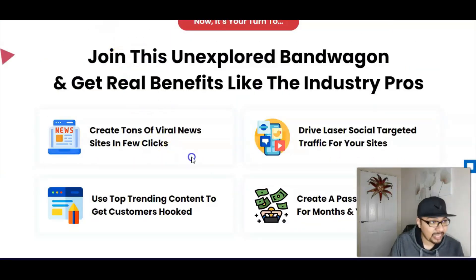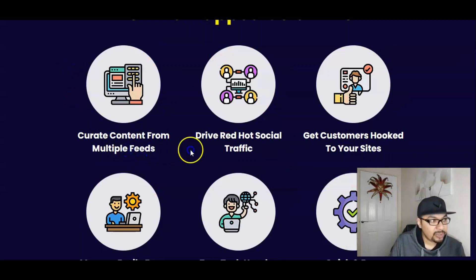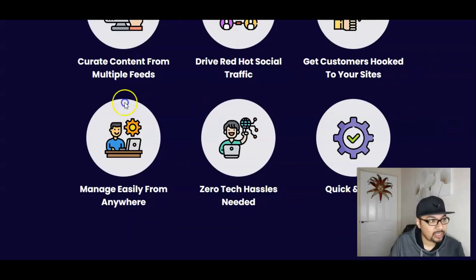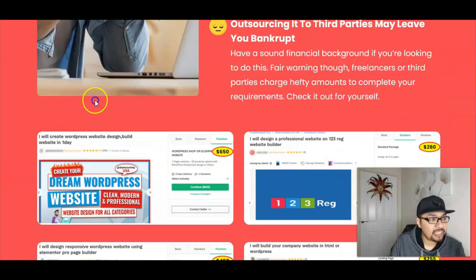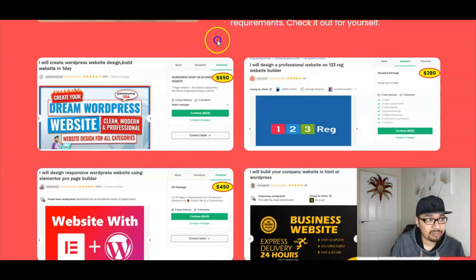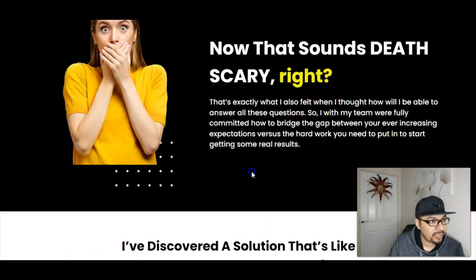You can go through the entire sales page and do your due diligence. It literally lets you create content from multiple feeds, drive red hot social traffic, get customers hooked to your websites, and manage from anywhere — zero tech hassle needed. On Upwork and Fiverr, people charge $650, $280, or $255 for similar work, but you're getting the front end for just $17 — you can charge those rates and make lots of money online.